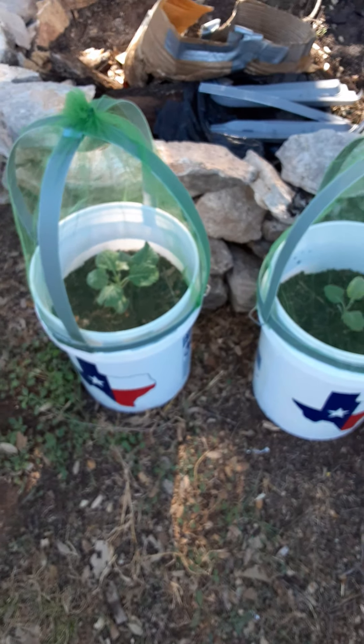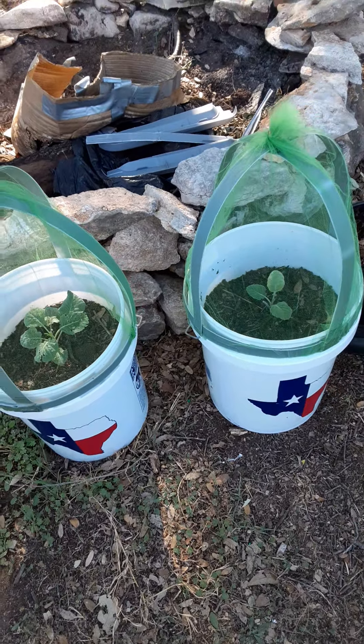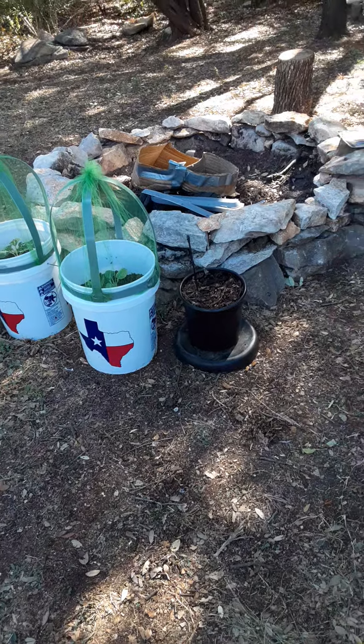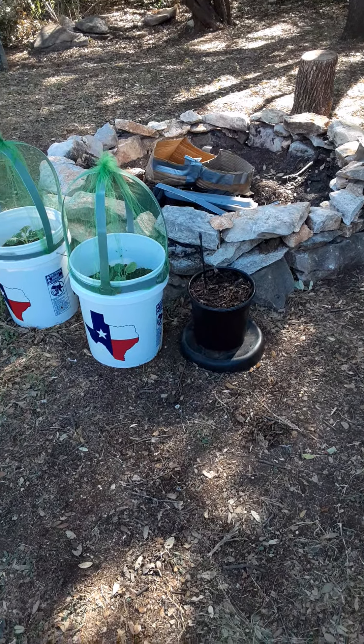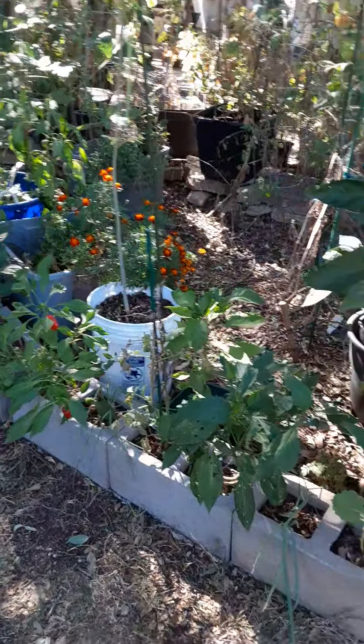I wasn't about to let the bugs get my jolly green tree collards since I had to order them and they're not cheap. I only needed two because I can propagate them later when they get bigger and make more. I'm not going to let them get more than five or six foot tall — I'll break the tops off of them and start new ones, because I don't want them so big I can't handle them.